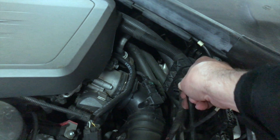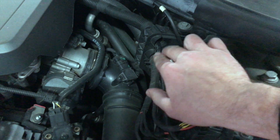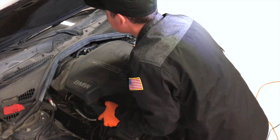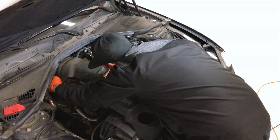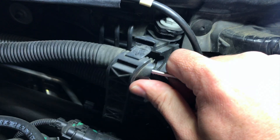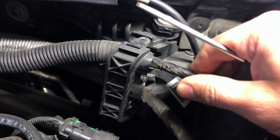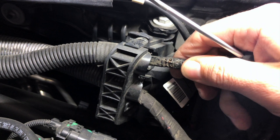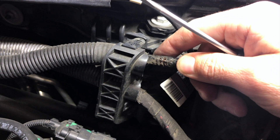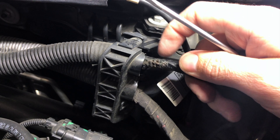After gently wiggling wires and connections, the engine shuts off — excellent, he's on to something! The wiring harness retainer is removed and the insulation is peeled back to investigate. You can see where a section of the harness has been rubbed raw from the engine's vibrations, causing the wires to touch each other and making the engine shut off.